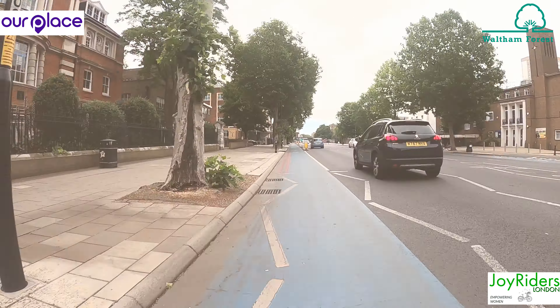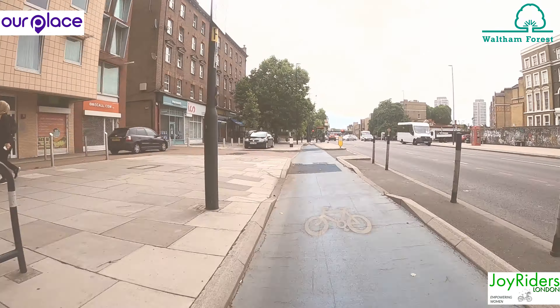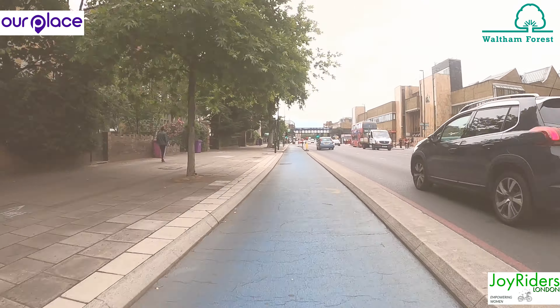Here as everywhere, there is no obligation for cyclists to use cycling infrastructure. Make your own call.